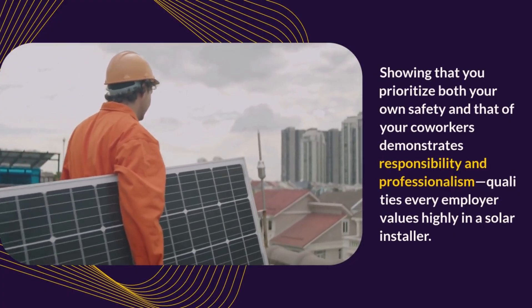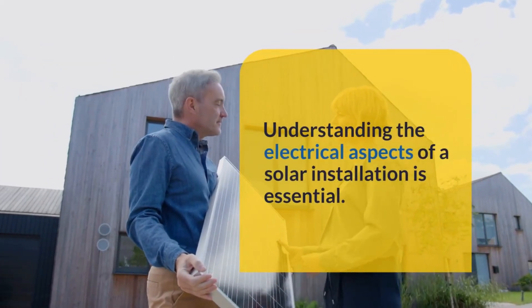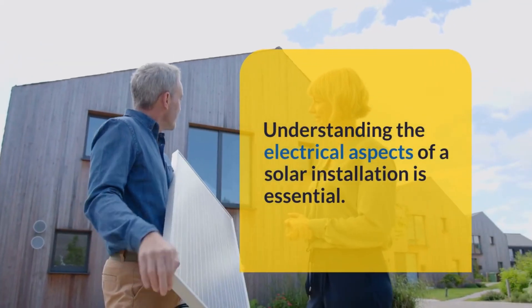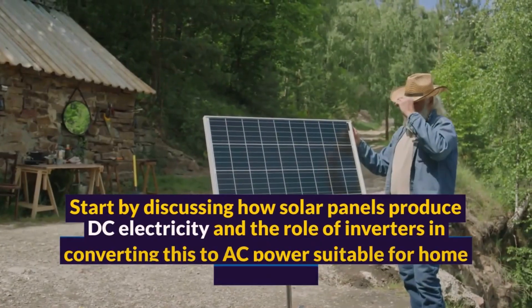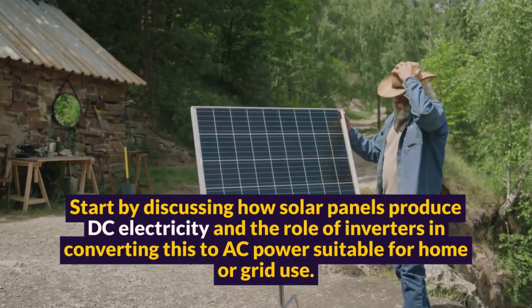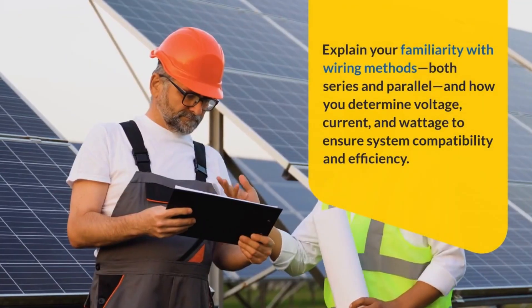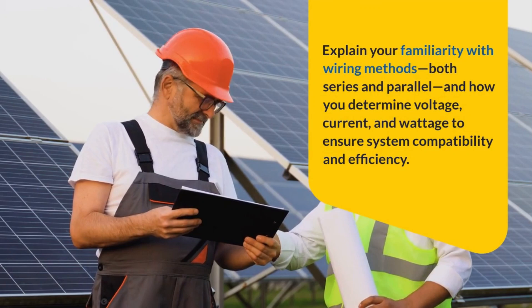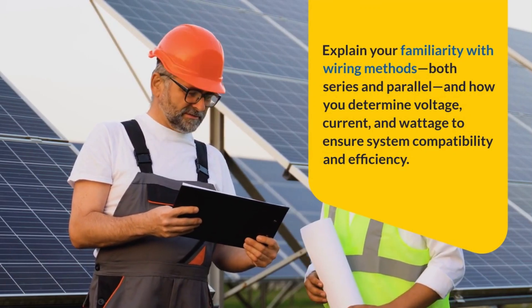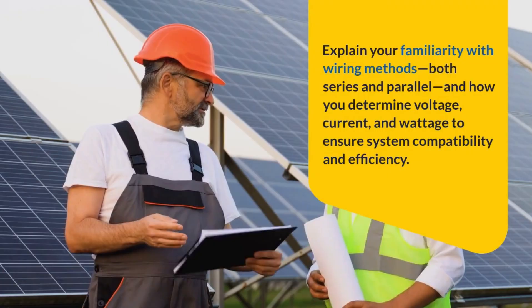Showing that you prioritize both your own safety and that of your co-workers demonstrates responsibility and professionalism — qualities every employer values highly in a solar installer. Question 3: Describe your familiarity with electrical systems and solar work. Understanding the electrical aspects of a solar installation is essential. Start by discussing how solar panels produce DC electricity and the role of inverters in converting this to AC power suitable for home or grid use. Explain your familiarity with wiring methods, both series and parallel, and how you determine voltage, current, and wattage to ensure system compatibility and efficiency.